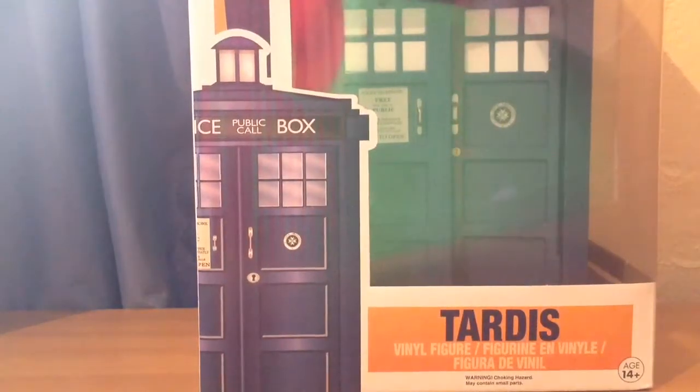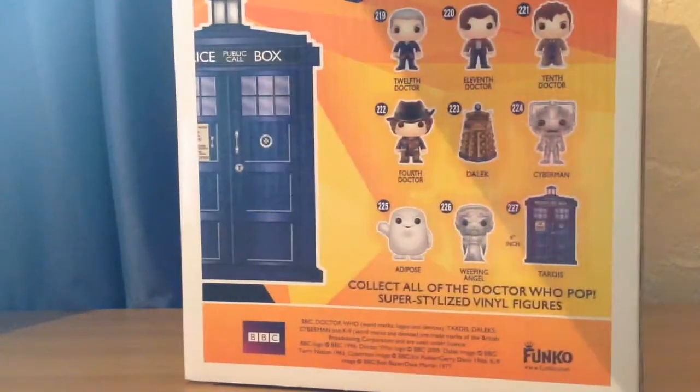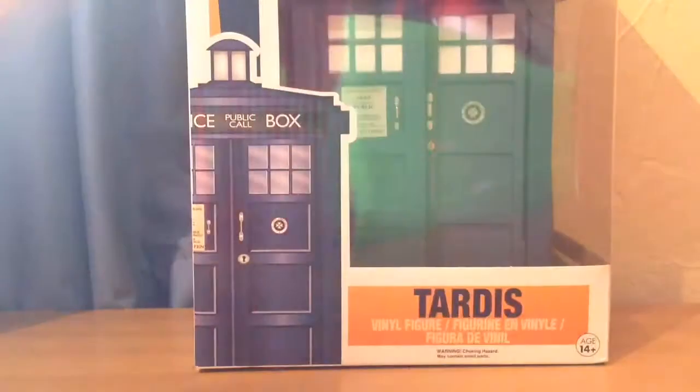The next Pop I have is the one I reviewed a couple of weeks ago — the big TARDIS, 6-inch. Again, really good one. If you want to hear my full thoughts on it, go to the review. Not much to say — just a really good Pop.